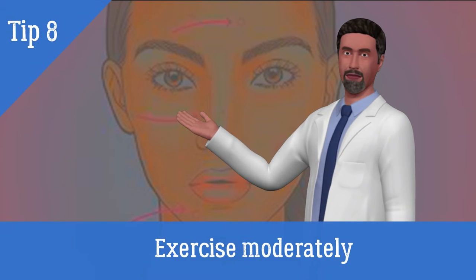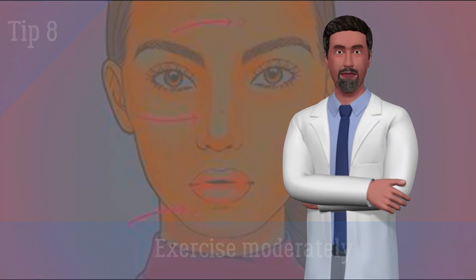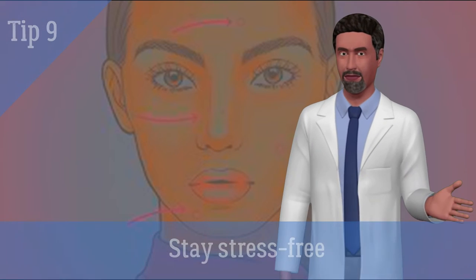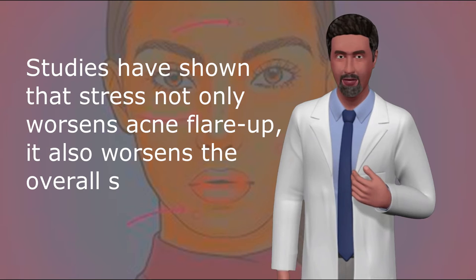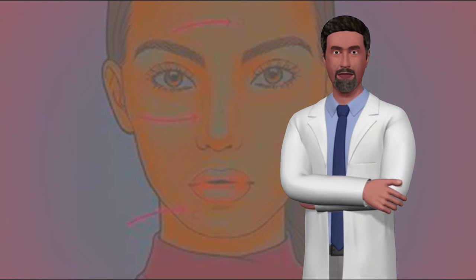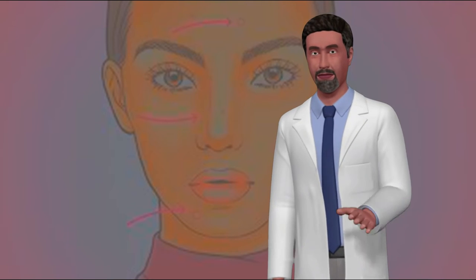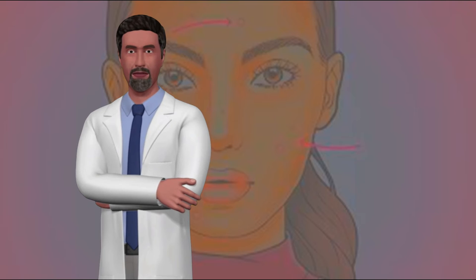8. Exercise moderately as it helps in blood circulation and elimination of toxins. 9. Stay stress-free. Studies have shown that stress not only worsens acne flare-ups, it also worsens the overall skin condition. Talk to your friends, listen to your favorite music, or take a walk in the park. There are many things you can do to be stress-free.